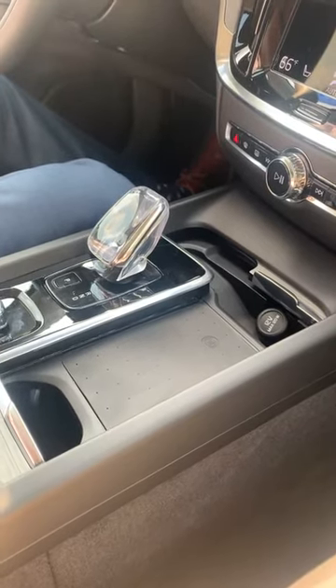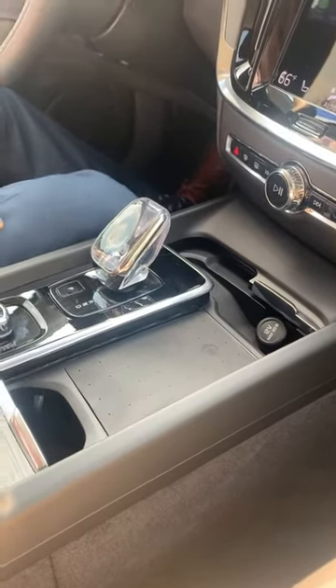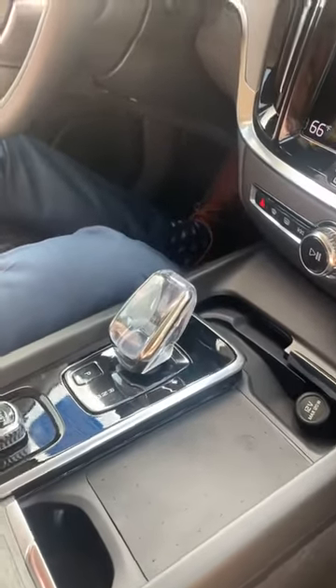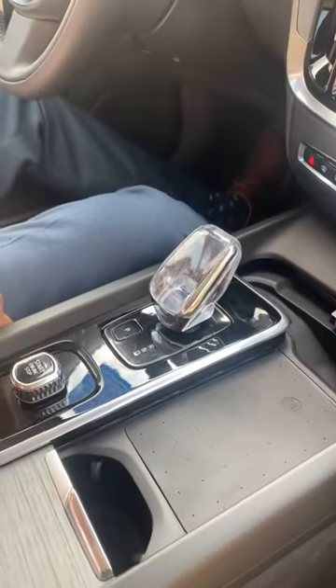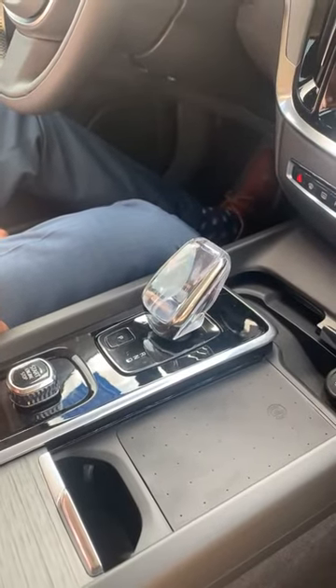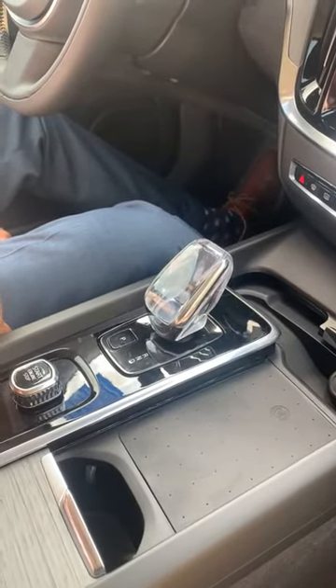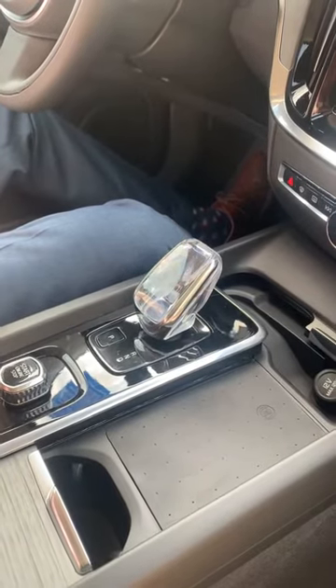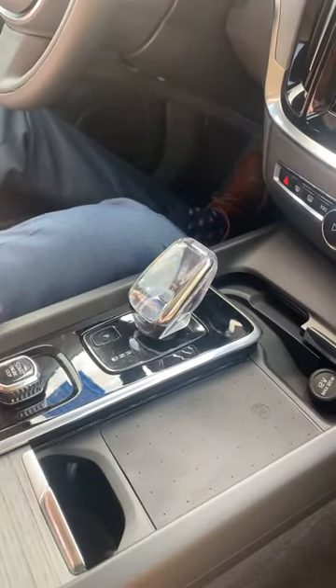Another interesting point in this Inscription trim — you have this beautiful, very ornate Orrefors crystal. Orrefors is a company based out of Sweden. They basically manufacture high-end kitchenware and cutlery and things of that nature. Very nice, interesting touch here.